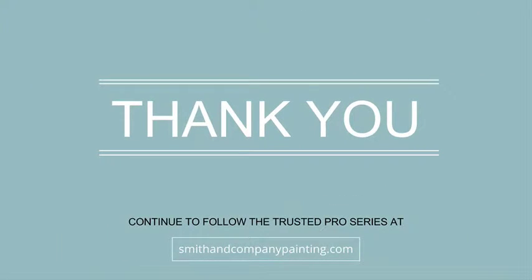Thank you for your questions. Please continue to follow the Trusted Pro Series at www.smithandcompanypainting.com and let us know what you'd like us to answer next.